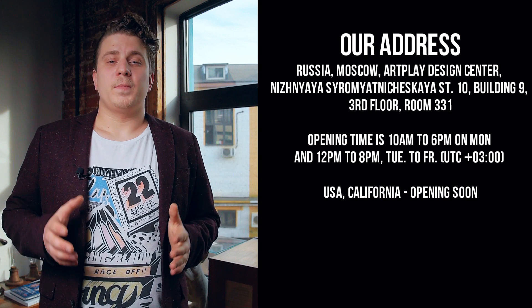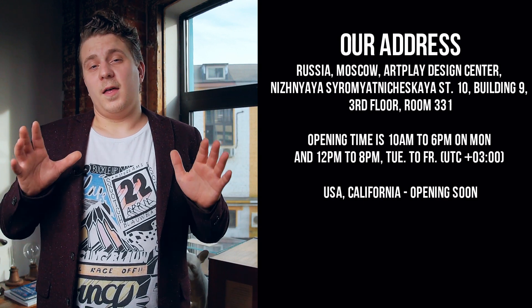Where to see? Currently we have only one showroom in Moscow, Russia. Here is the address. You are welcome to visit, and we always have an English-speaking manager here. If you get lost, there is a phone number. And watch the video on how to find our showroom.